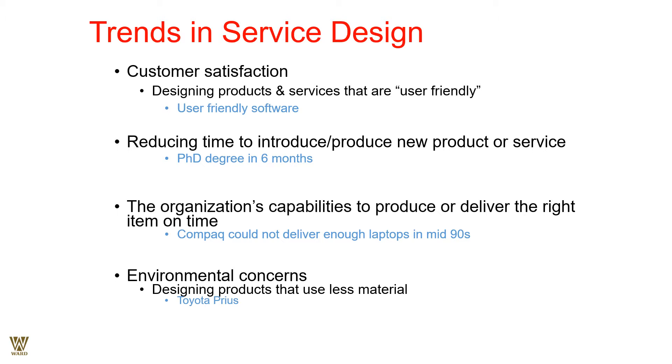The trends in service industries: first and foremost, the customer is king. Customer satisfaction is of prime importance — in fact, it is the only intention for a company to sustain in this competitive world. Designing products and services that are customer-friendly; an example would be user-friendly software, where we are shifting from CUI or character user interface into GUI or graphic user interface.